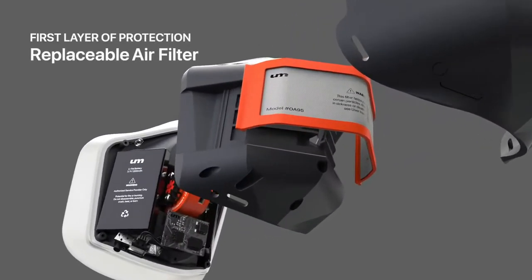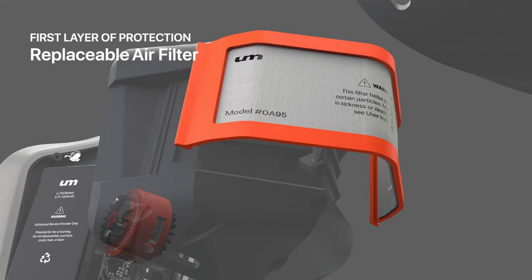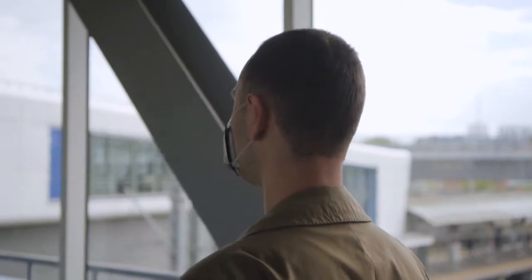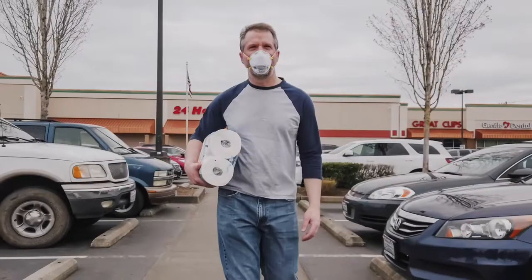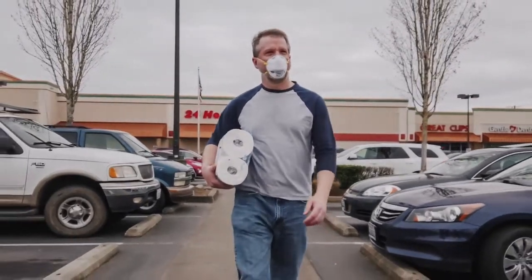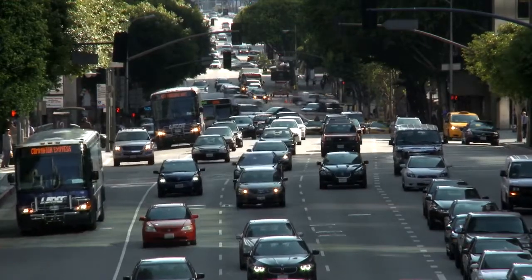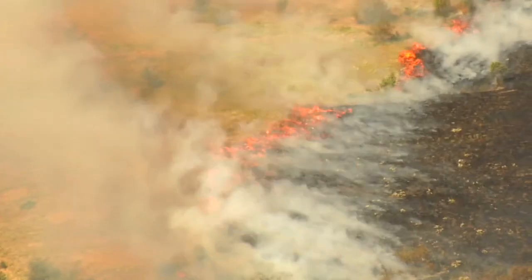The first layer of protection is a replaceable air filter that blocks 95% of all particles larger than 0.3 microns — the same degree of protection as an N95 mask. The high-performance air filter provides excellent protection against pollution, smoke, and pollen.